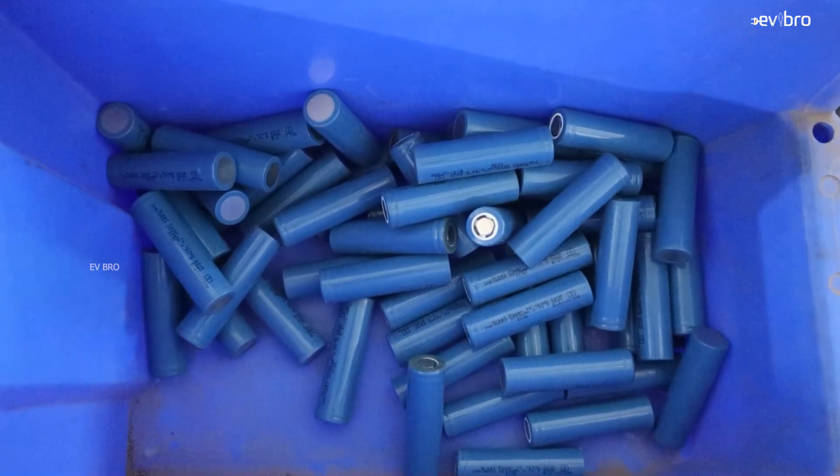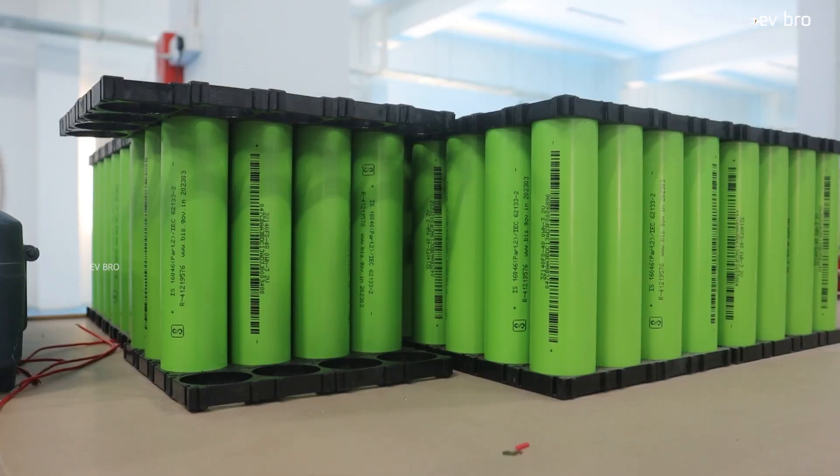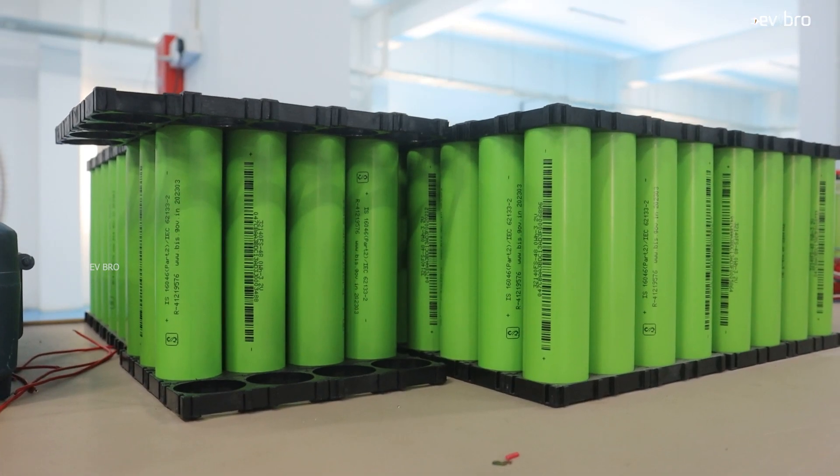The next parameter is cost. Taking an average across low-grade to high-grade cells, the cost of an NMC chemistry battery pack ranges from ₹13,000 to ₹14,000 per kilowatt-hour. For LFP chemistry, the cost is ₹11,000 to ₹12,000 per kilowatt-hour. So compared with NMC chemistry, LFP battery pack cost is lower.